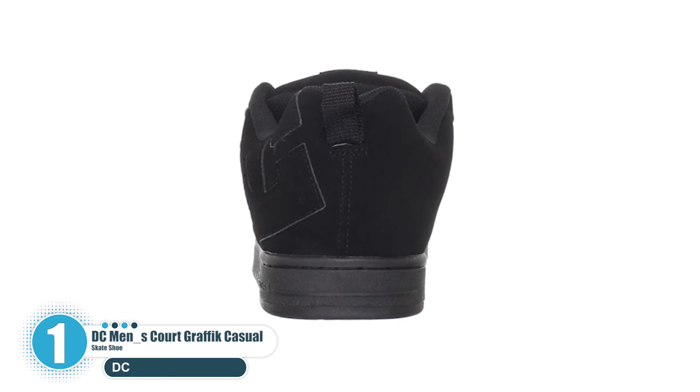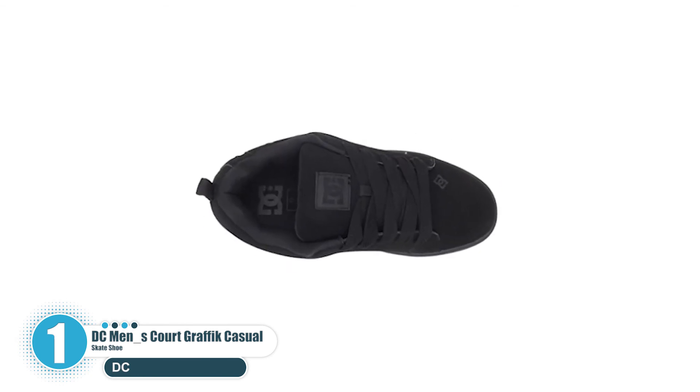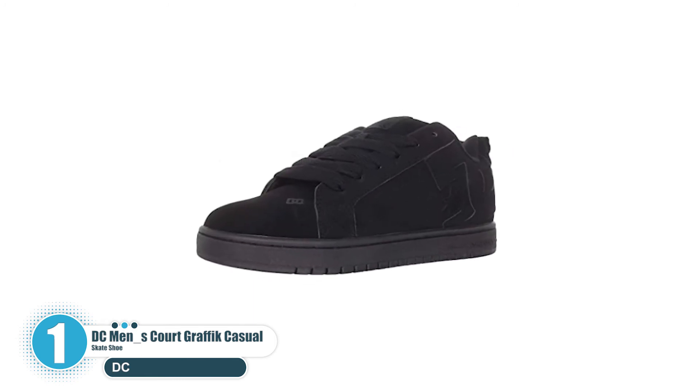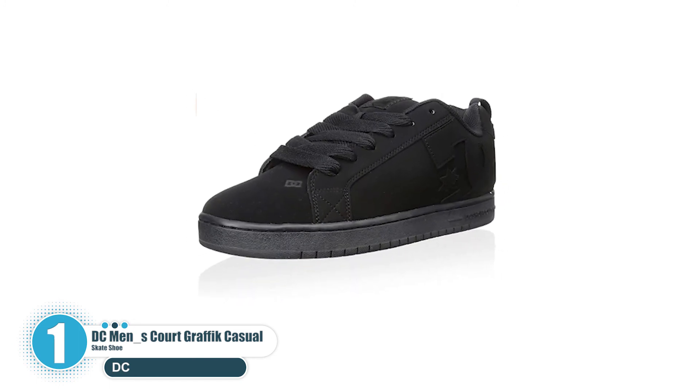The Court Graphic is constructed with a cup sole that provides extra foot and ankle support when you're on your feet. DC shoes are always passionate about skateboarding and they spend as much time on skateboards as they do in the design lab, so that they can always be ahead of the trends when it comes to knowing what skateboarders need to perform at their best.